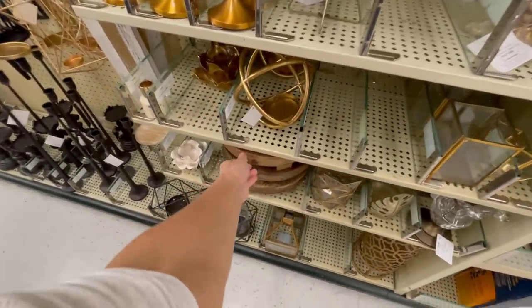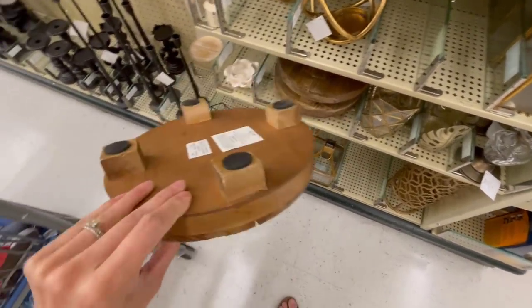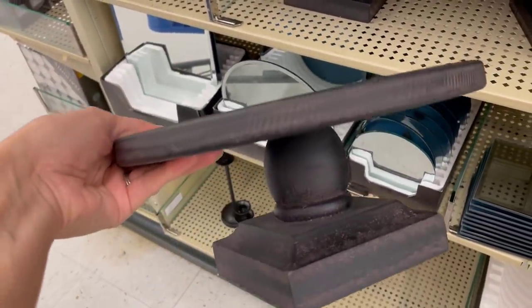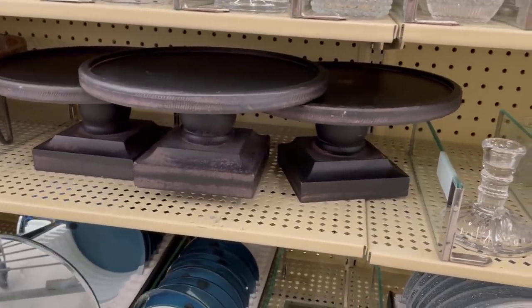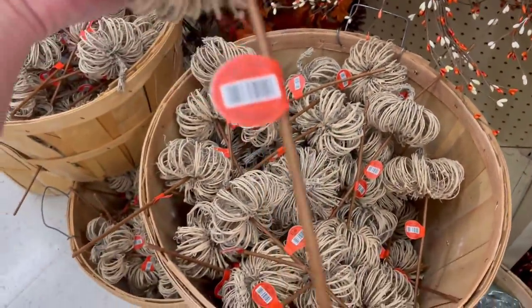I also like to stop in the candle section — there's always little decor accents hiding in there as well. This is a little riser; you could use it for a candle but also by a sink for soaps and those types of things. This is another really cute little riser they have in the candle section as well — really pretty in black, but you could also paint these if you don't like the color. They have a lot of little florals, picks, and those types of things — cute for wreaths and decor items, and also 40% off. There are some really great deals here.